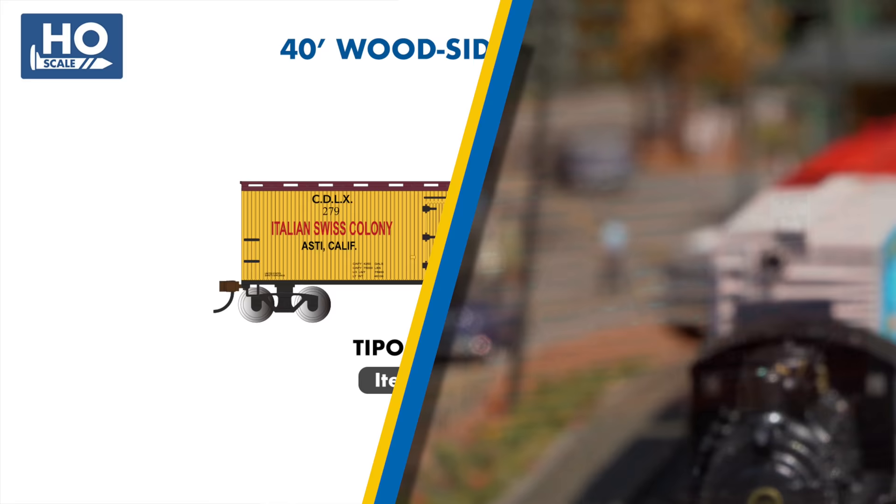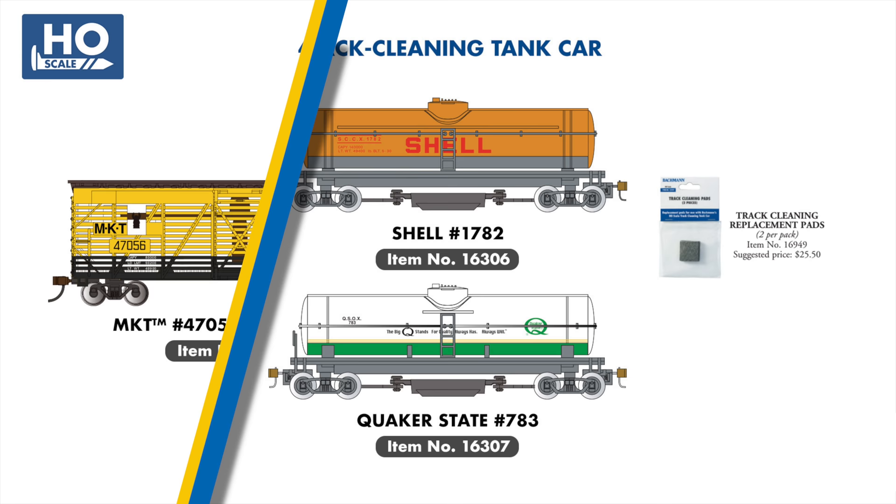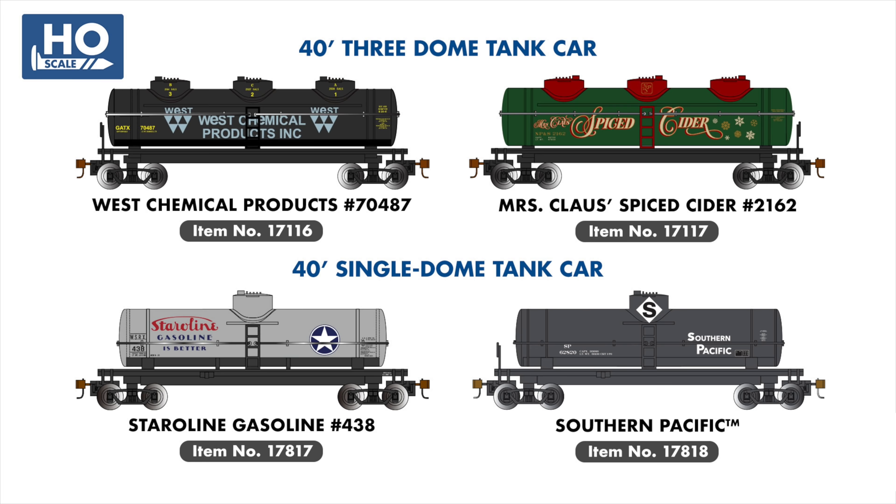In our stock car line, two new animated examples will add to the fun, featuring livestock heads peering in and out of windows as the car moves across your layout. These include an MKT car featuring horses and a Great Northern example with cattle. Moving to our tank car series, we're adding Shell and Quaker State to our line of track-cleaning tank cars. In our three-dome tank car range, you'll find West Chemical Company and the festive Mrs. Claus Spice Cider cars as new additions, while Starrucca Gasoline and Southern Pacific join our line of single-dome cars.